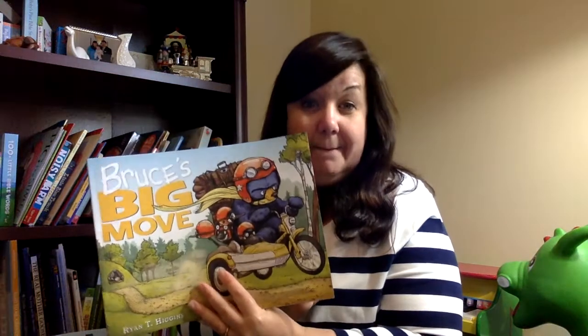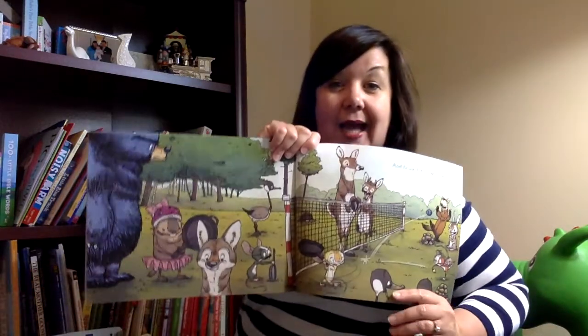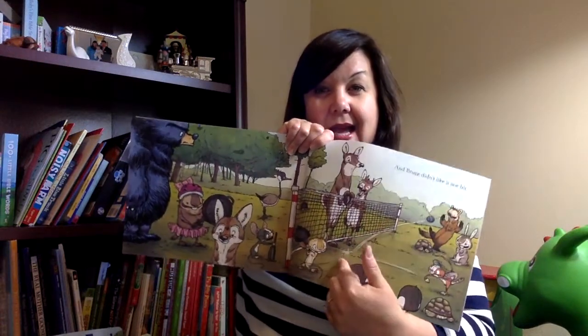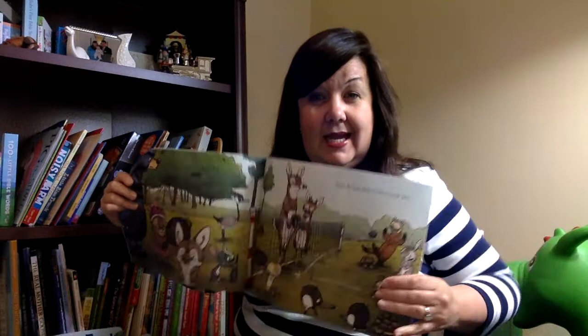Here's another book I found — this one's Bruce's Big Move. You can see sky and land. Here they are playing, and look — sky and land. Let's look at this side: sky, then land. So how can we create our own sky and then land with that line in the middle?